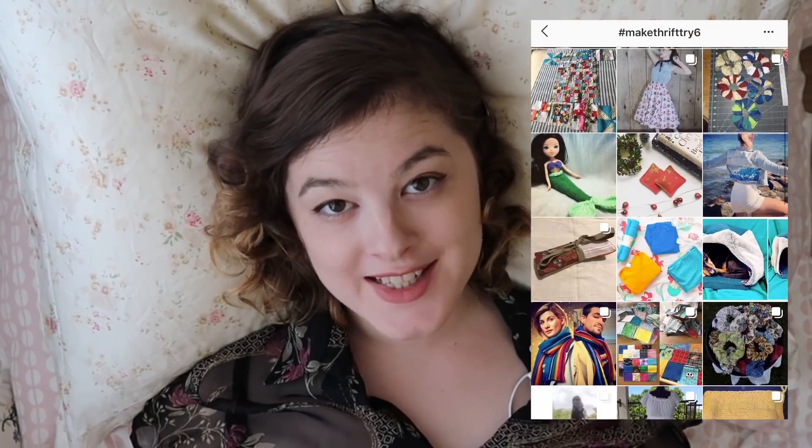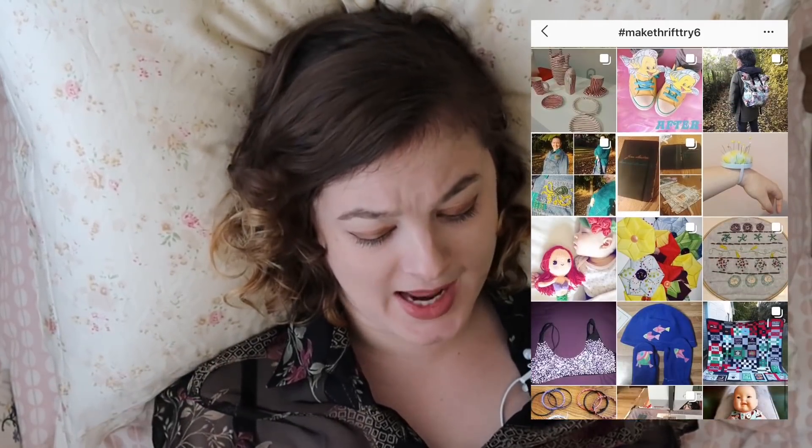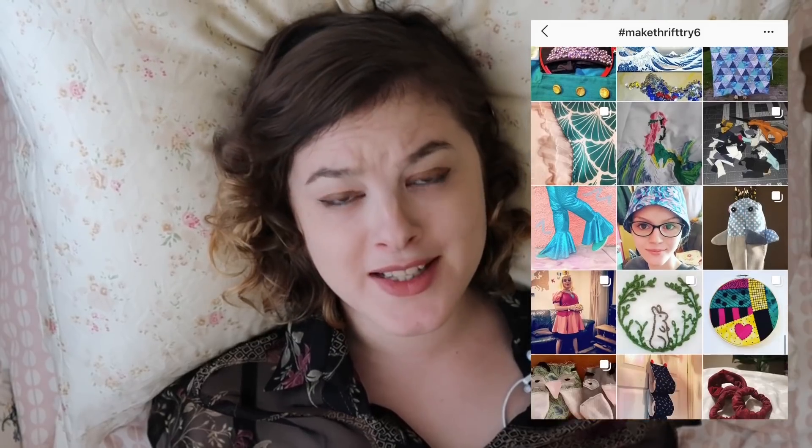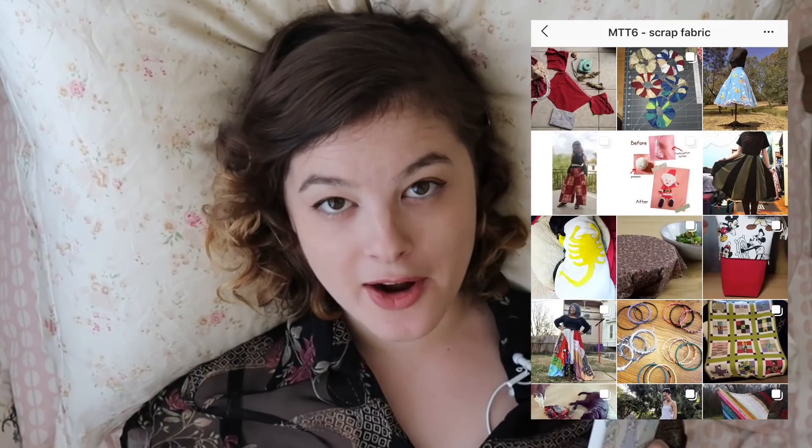I've so enjoyed going through the Make Thrift Try tag and seeing everyone's entries, but as always I've got a limited time here. I don't want to have to record for about 10 hours to go through all of these with the love and care they deserve. So I'm just going to be picking 10 of my favorites from scrap fabrics and 10 from the nautical theme, then include some others I adored at the end of the video. Let's start with scrap fabrics.